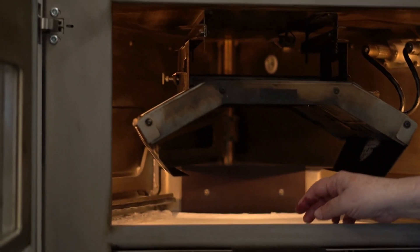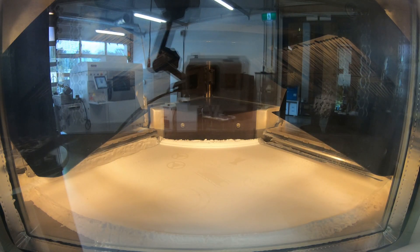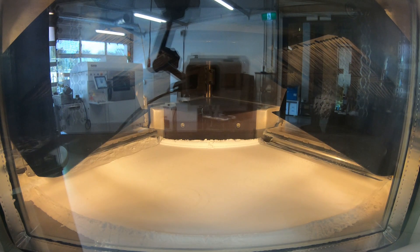So this is the machine. This is your powder — it's nylon powder in this case. We spread a layer of powder, the laser comes from the top and draws on it. Wherever the laser hits, it solidifies.